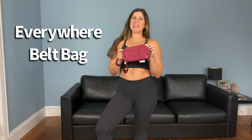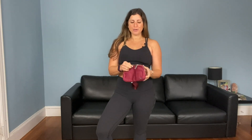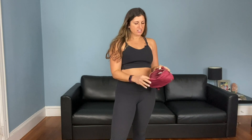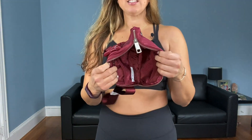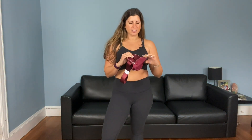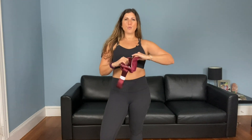This is the Everywhere belt bag. If you watched the video when I got this, you'll know the whole story. I haven't actually used it yet, but I love the color — it's so cute. It has a nice zippy compartment with some mesh inside to hold your things more securely, so you can tuck a credit card or your key so it doesn't roll around loose. Then it just belts right on and you're good to go.